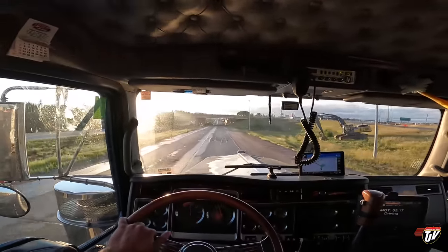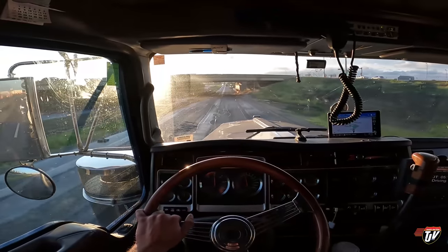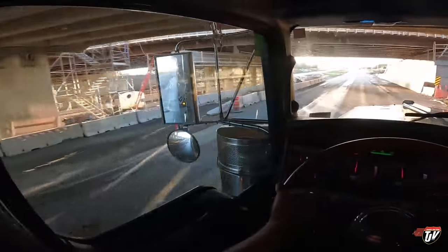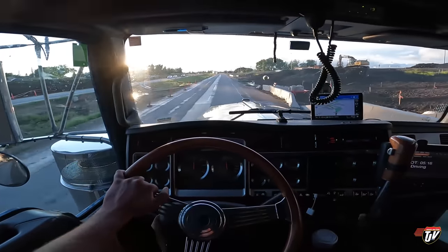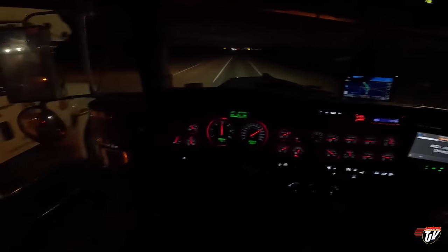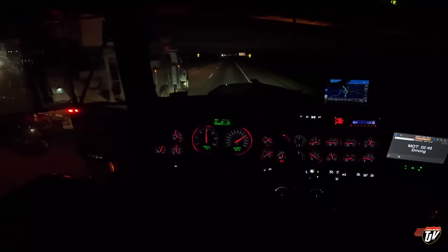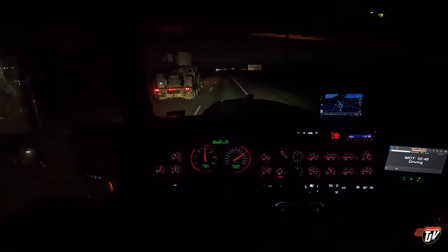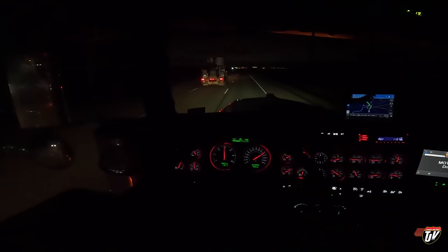I'll probably need to get a better CB radio — we'll see if this one works. For the amount I'll use it, it'll work. It's not that fancy, it's a Cobra 29 something-something. I'll show you later. Let's get through Regina here. I want to at least get up to Saskatoon tonight — at least. Maybe to Lloydminster. We'll see.